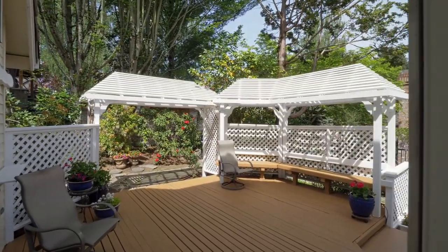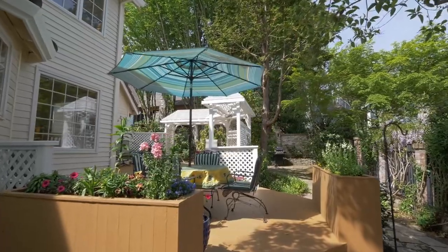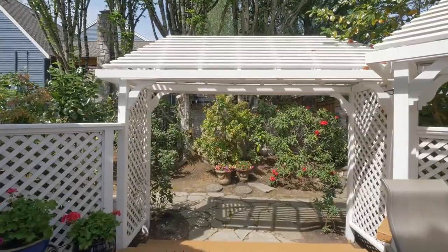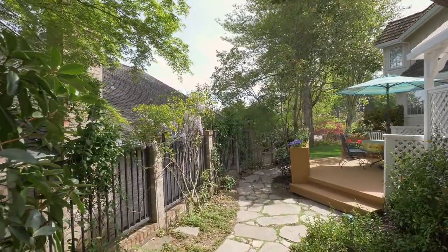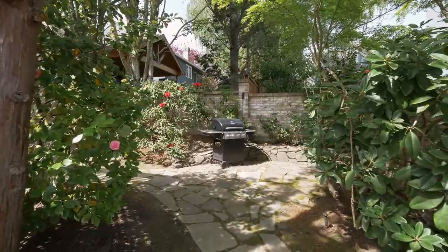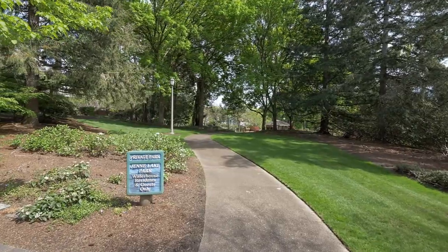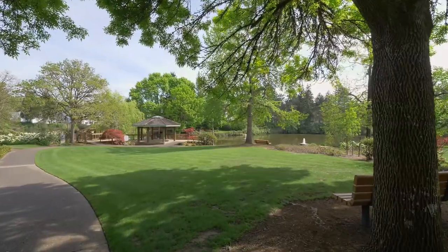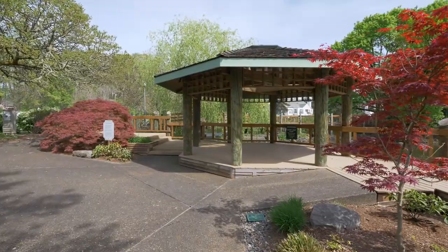Savor quiet evenings on your expansive deck surrounded by mature landscaping. Or explore the stone pathways while enjoying the lush grass. Just down the street, the pathway leads to the private Jenny Lake Park, a centerpiece of the Waterhouse neighborhood and a perfect setting for summer get-togethers.